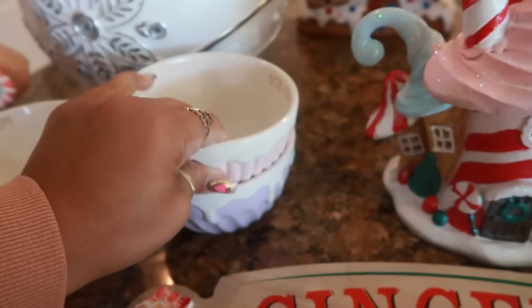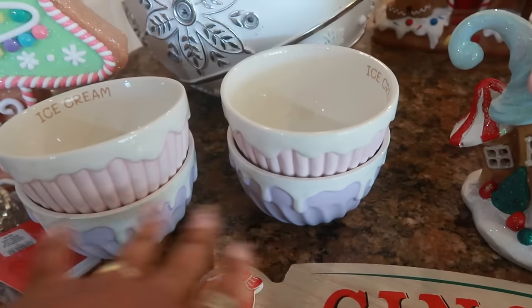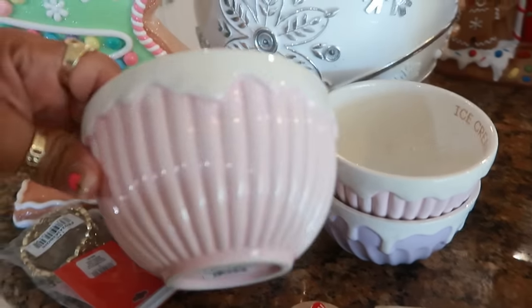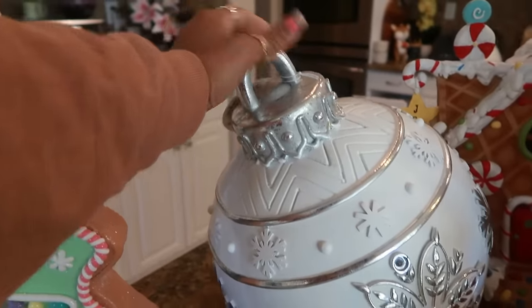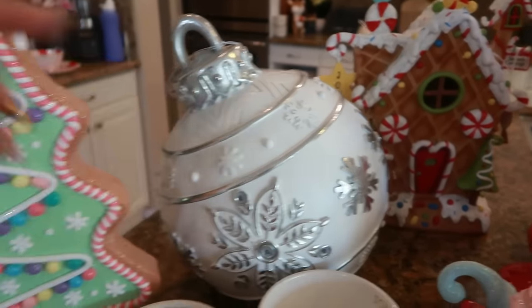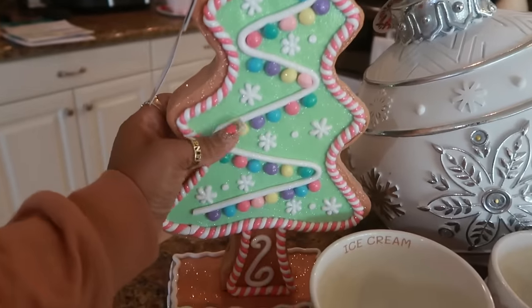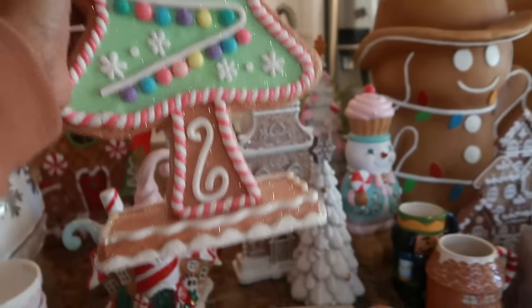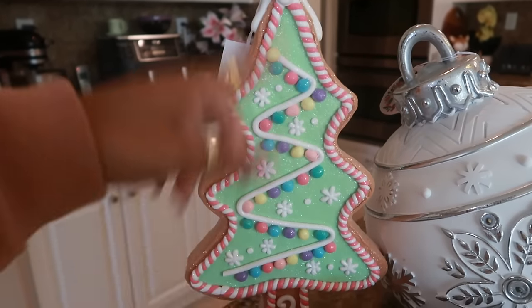I think I picked this one up at Burlington for $20. If I could find one more of those, I'll pick it up. Then this year I did pick up another cookie — this is $20. I've been trying to pick up more things that look like cookies with frosting and all that on it. They do have this one in different colors — so you can see how this one is green — you can get different colors.